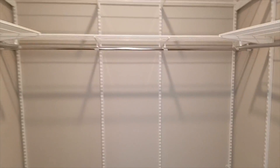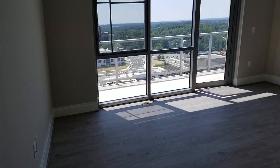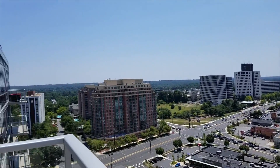Going into the master suite, which locks off. You have more storage and yet again more closet space, including a nice large walk-in closet. Then you have the master bedroom, which has its own balcony. Views all the way west, south, all the way to the east — spectacular.